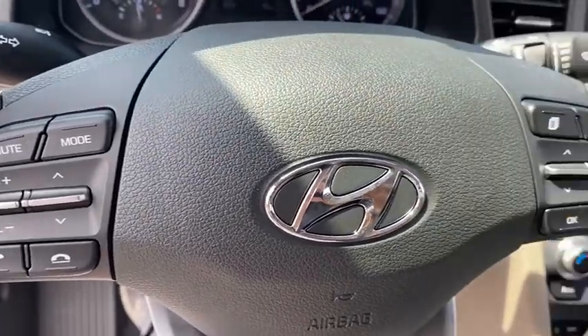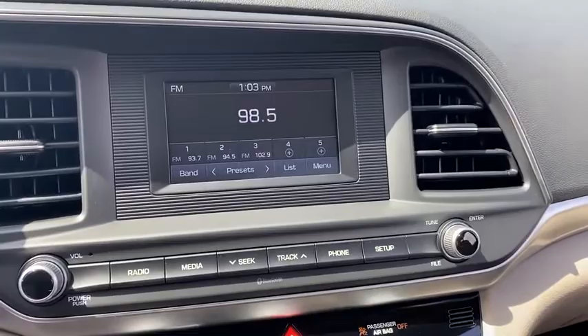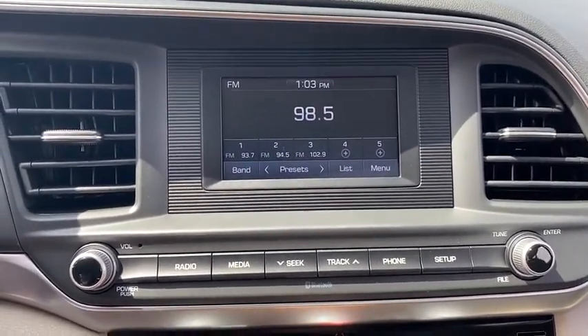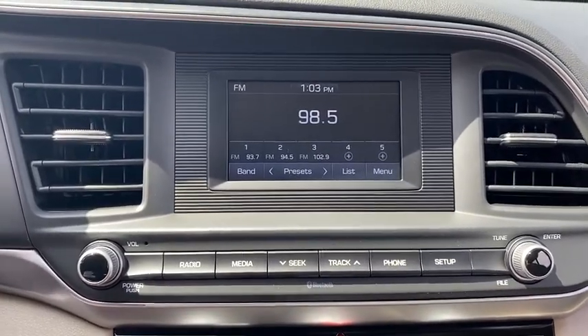Power windows, brake assist, carpeted floor mats, cargo net, overhead console, panic alarm, remote keyless entry, tachometer, front reading lamps, driver vanity mirror, tilt steering wheel, front bucket seats.